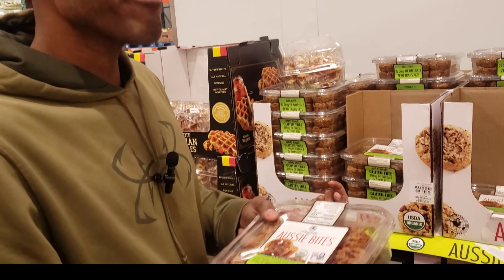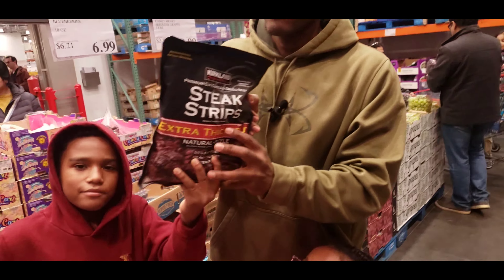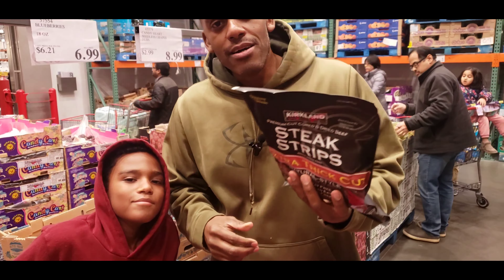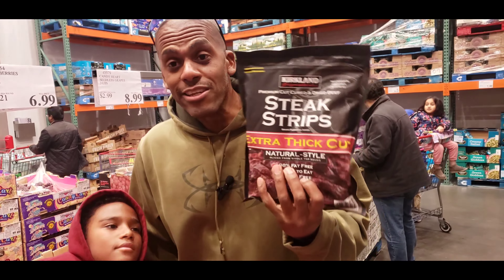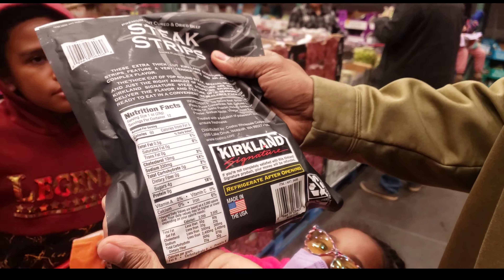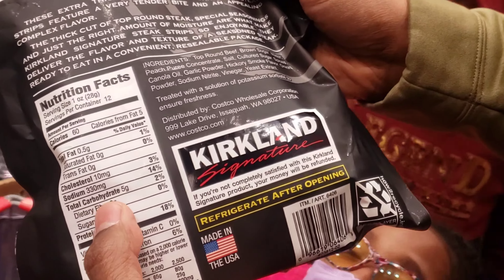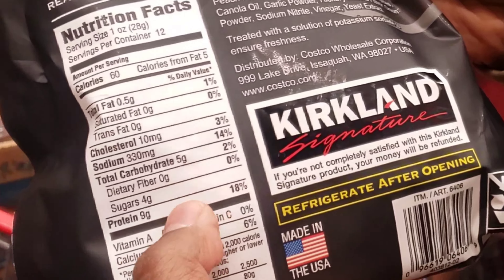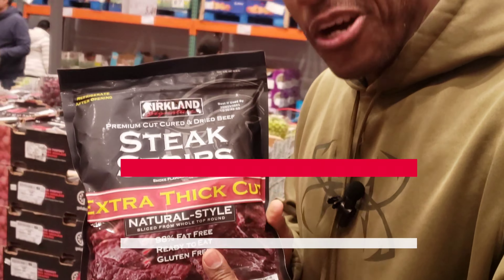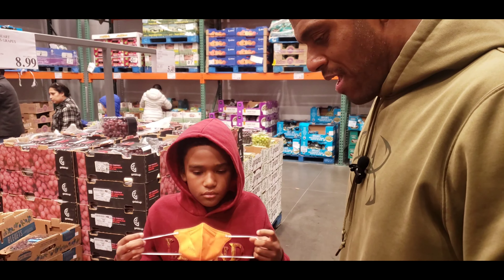Coming up — in the freezer section I've got to show you something. Mommy's giving me a hard time, but I'm gonna try these steak strips. Look at the ingredients: cholesterol is low, sodium is kind of low, total carbohydrates five grams, protein is nine. We're gonna try this!